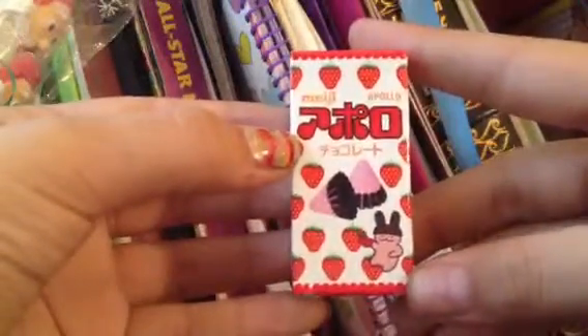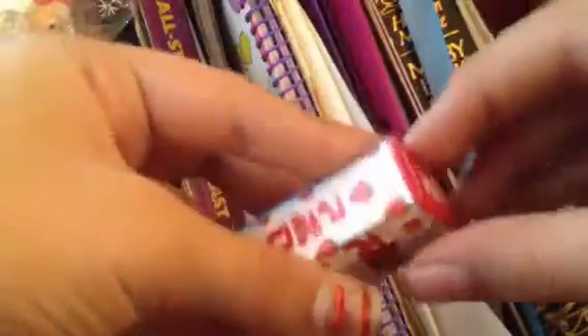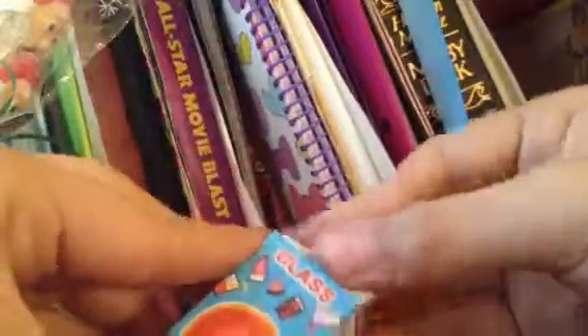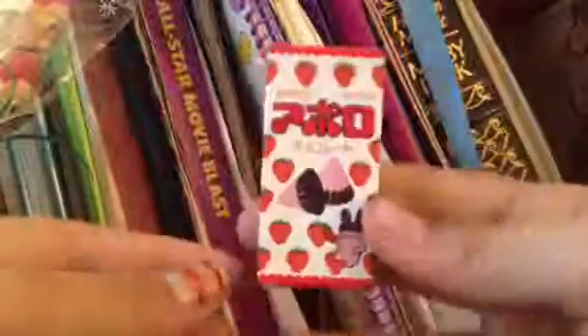So there might be a part two on this, maybe. Let's try the Apollo first. In the back it's got little glass pieces — these are so tiny, these are little minis. It's chocolate and strawberry, let's try these. Mmm, yeah, this tastes like chocolate — this tastes more like chocolate than strawberry.